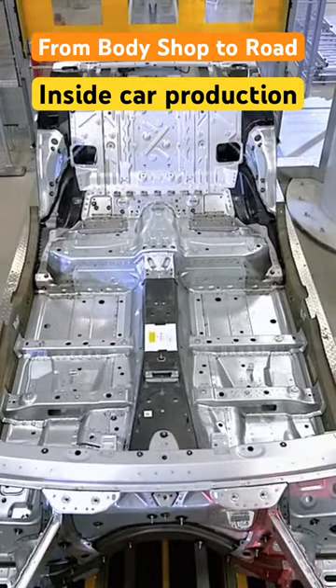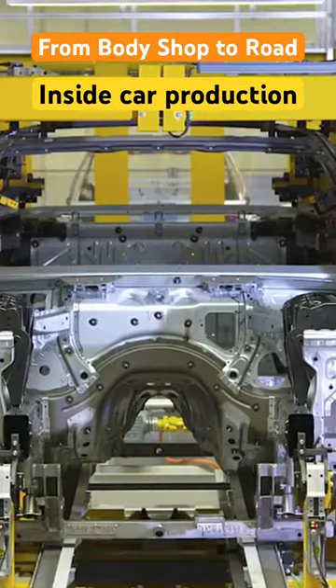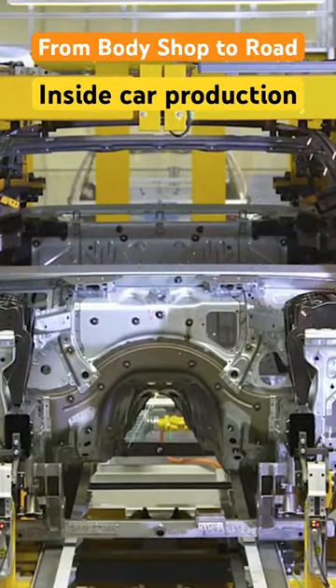Ultra-modern robots perform thousands of welding points, joining these molded pieces into a cohesive and sturdy structure.